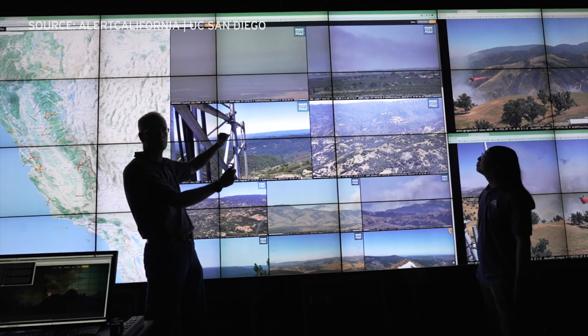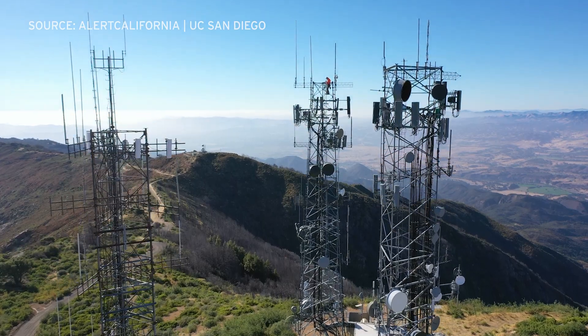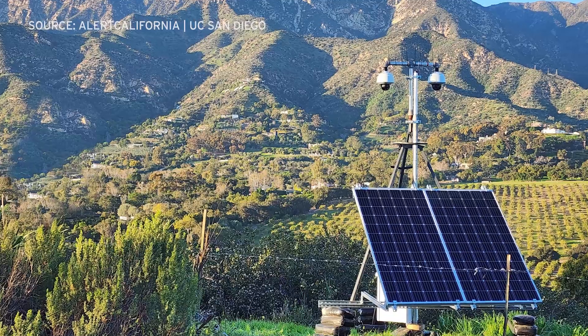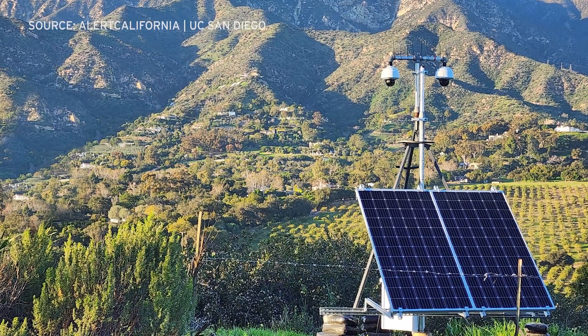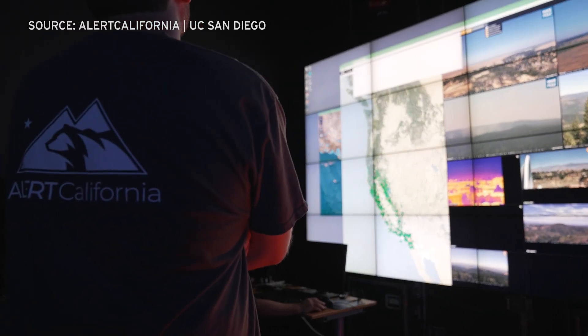HP REN stands for High Performance Wireless Research and Education Network, created by UC San Diego as part of a wireless communications research project back in 2000. The cameras were deployed initially just to look at weather conditions, and now wildfire monitoring is the dominant use of the network. HP REN evolved into Alert California.